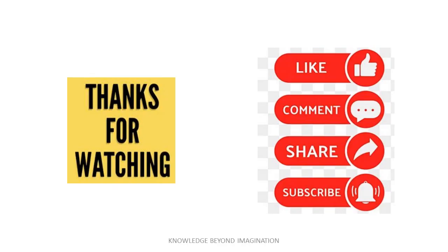That's all for the video. Please don't forget to like, share, and subscribe to our channel. Till then, goodbye and take care.